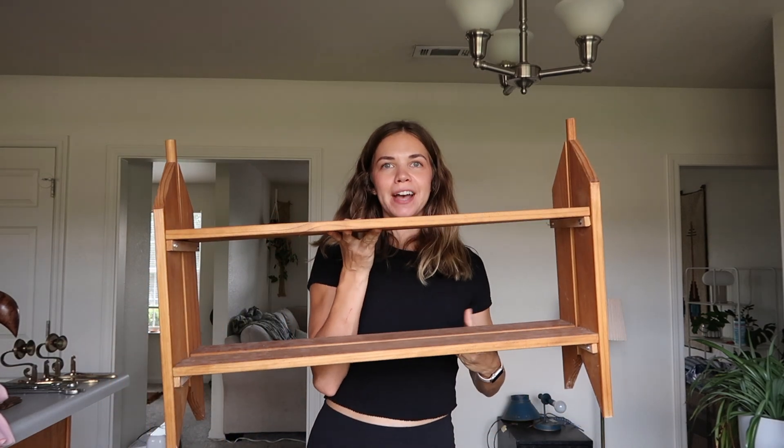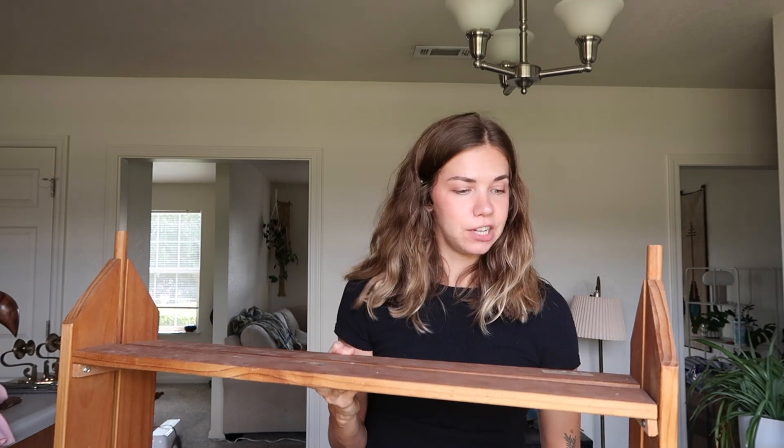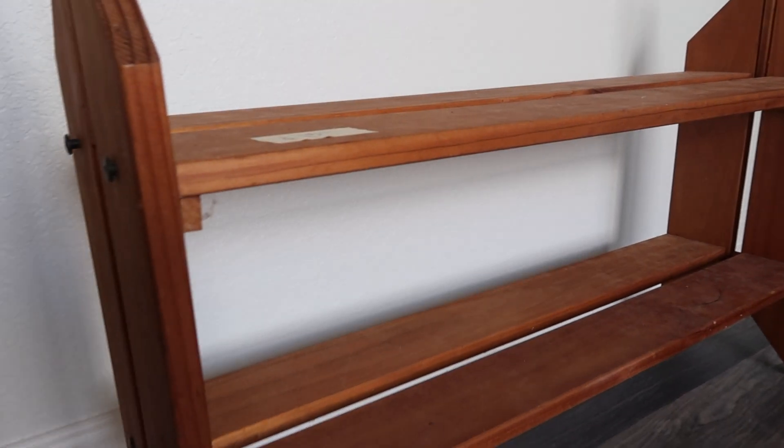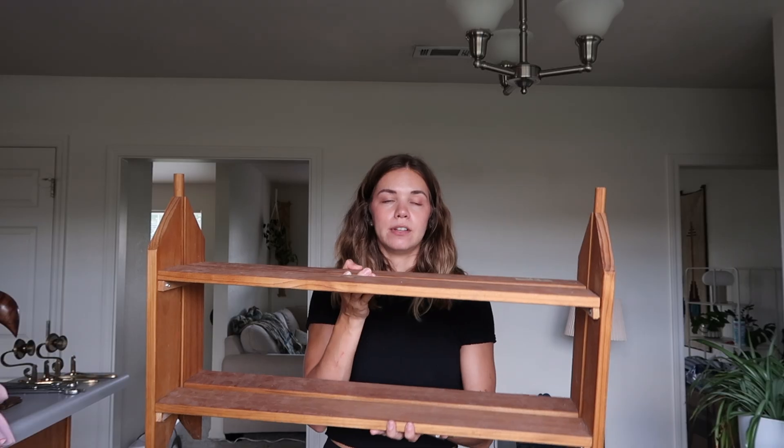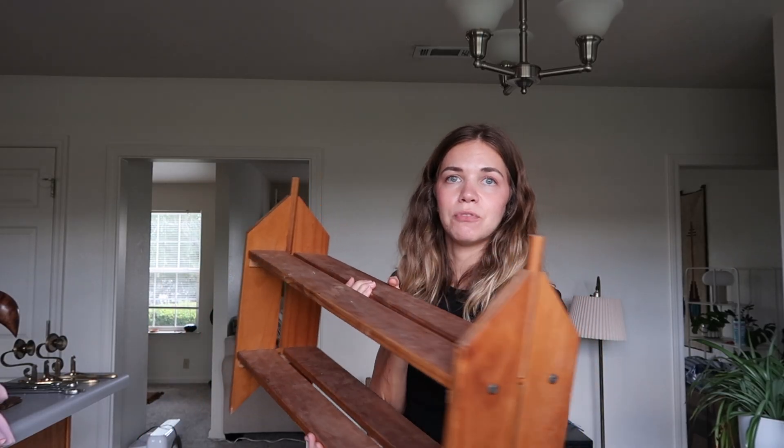We also got this shoe rack — it's real wood, pretty substantial. It was fifteen dollars and we got it 50% off. I don't know about you but we could always use more shoe racks in our house. There's not much else to say other than it's a pretty cute shoe rack and it was really inexpensive.